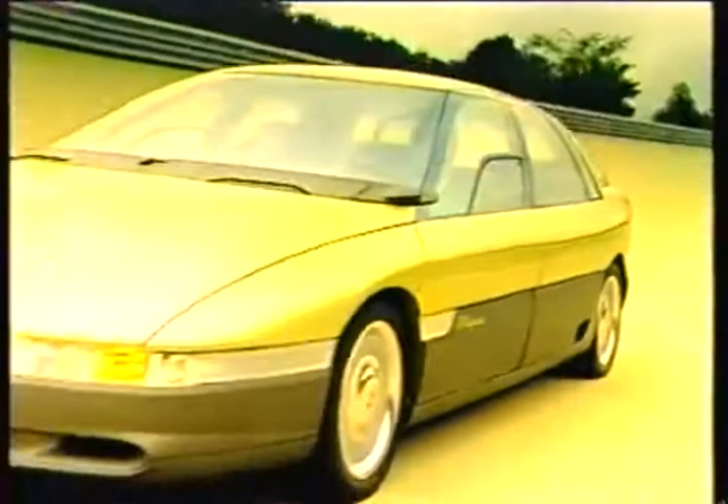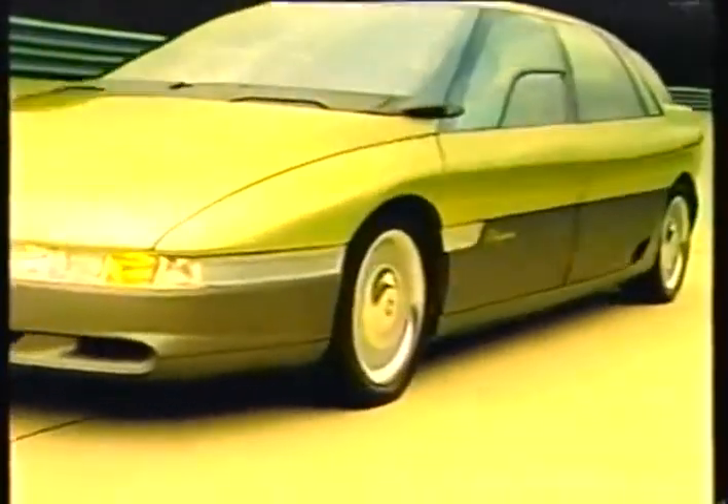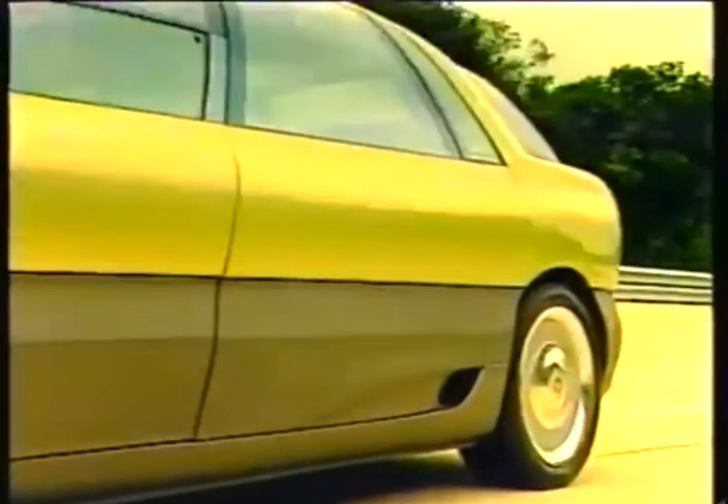Megane can cruise at 250 kilometers an hour, not bad for a comfortable sedan.